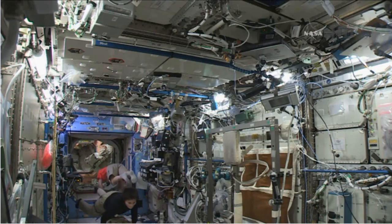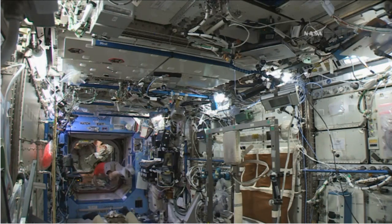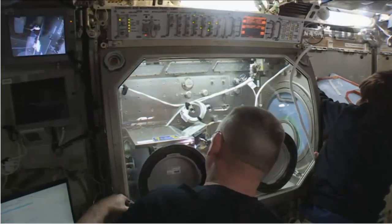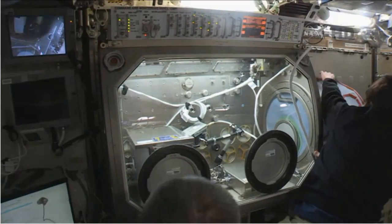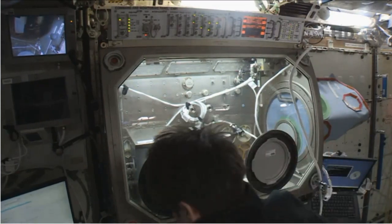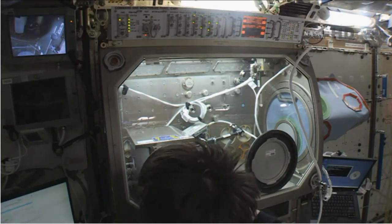Also passing in the view there, astronaut Terry Virts in the shorts, and again Virts enjoying his birthday in space today. This is a live view in the lab module where Samantha Cristoforetti is there at work.